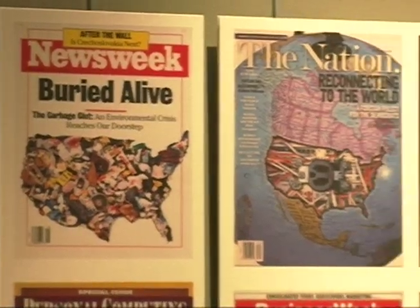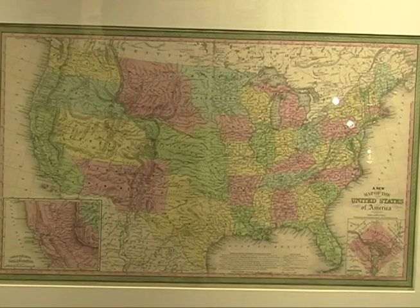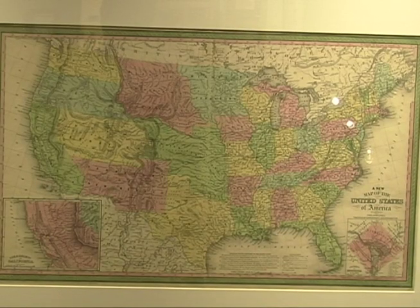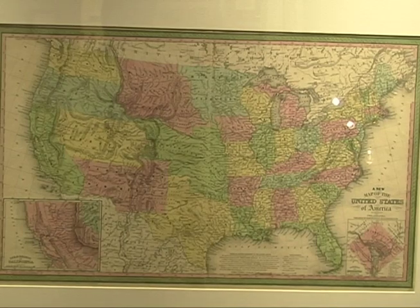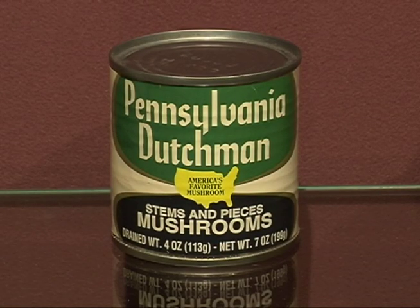Well, I got started about 30 years ago when I saw an advertisement in a magazine that used the map shape of the United States. I thought, gee, that's interesting. I've always been interested in maps. I tore it out and put it in a box, and it kind of mushroomed after that.